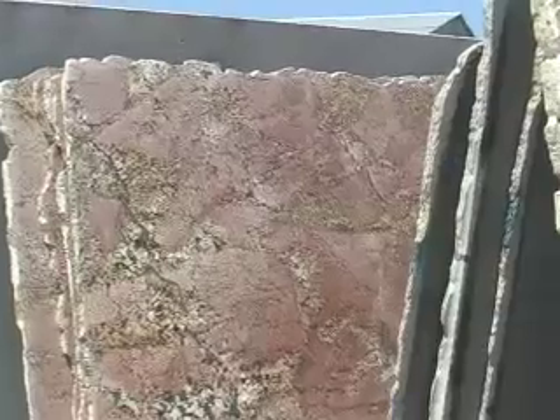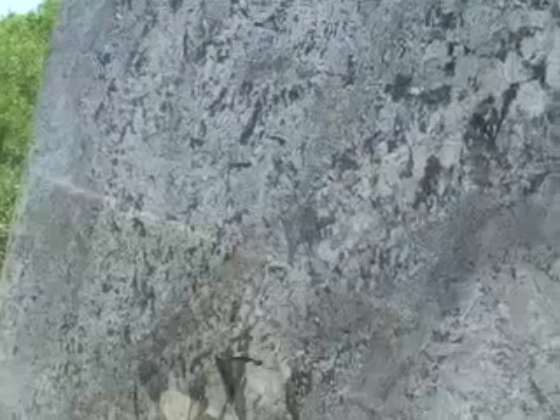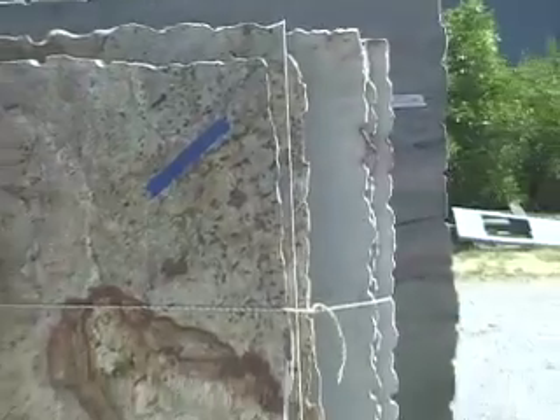Now it's time for your new granite countertops. We'll start in the slab yard. From mild to wild, we have dozens of colors in stock at all times. So come in, browse the yard, and pick the slabs that will give your kitchen that wow factor that you've been looking for.